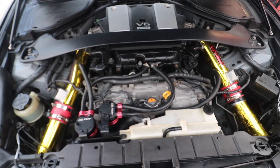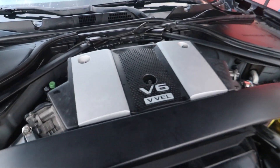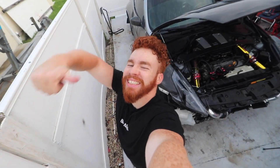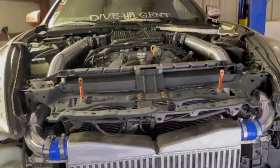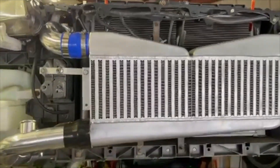Look at that, man — the coolant reservoir is now clean. There's no more junk anywhere. This thing looks brand new from 2021. Let's go! Turbo ready. All of the piping is done.